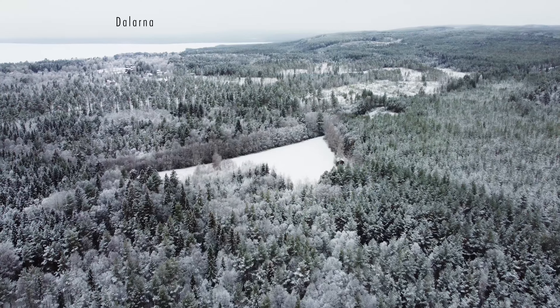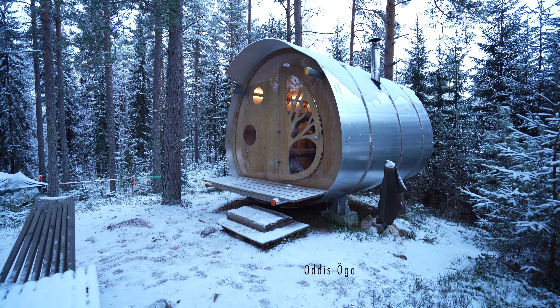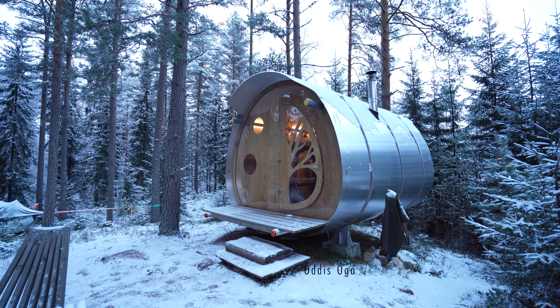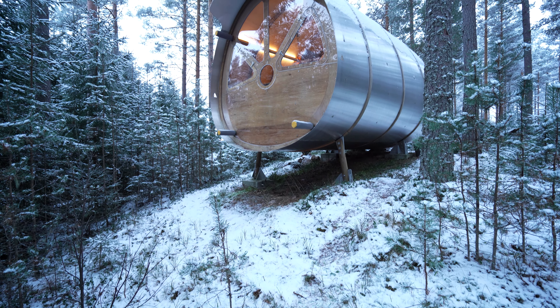Hi, I'm David Mustard and this week I'm about five hours northwest of Stockholm in the deep forests of Dalarna, visiting the incredible tiny cabin Oddis Öga. I'm not actually sure you could call this a cabin — it has all the features of a cabin but it does not look like your average cabin, to say the least.